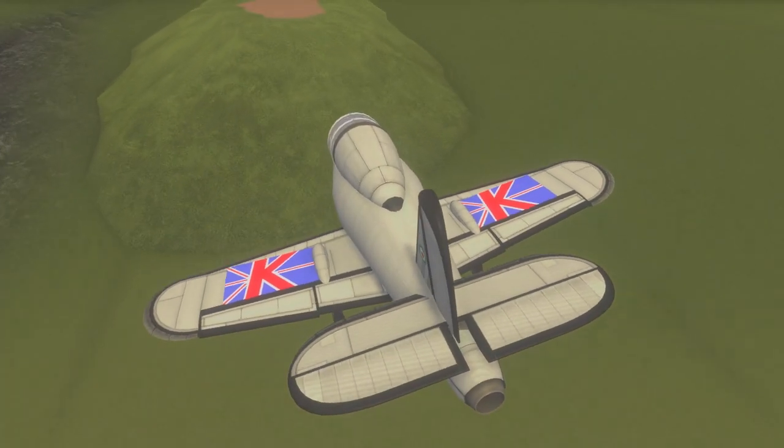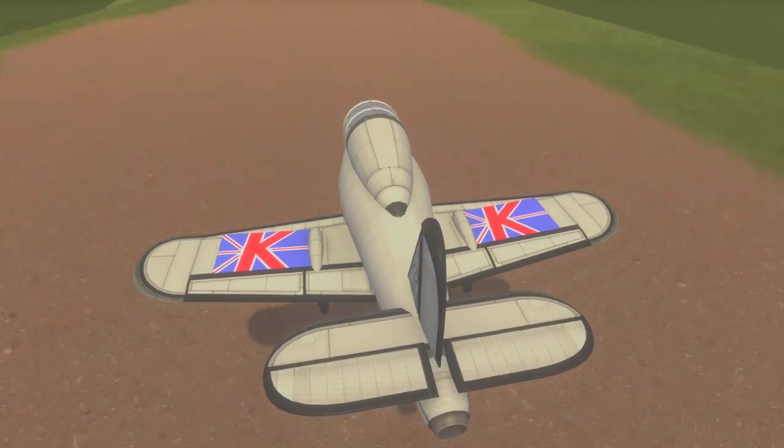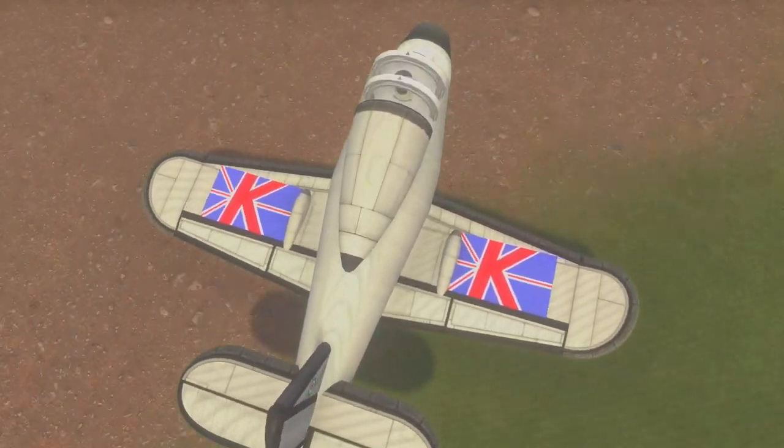By 1944, the first prototype was eventually able to reach 225.7 meters per second, flying at 9,140 meters altitude with the W-2-700 engine. By this time, though, more advanced turbojets were available. The research on the first British jet aircraft provided valuable data, which enabled Gloucester to produce a second jet, the Gloucester Meteor.